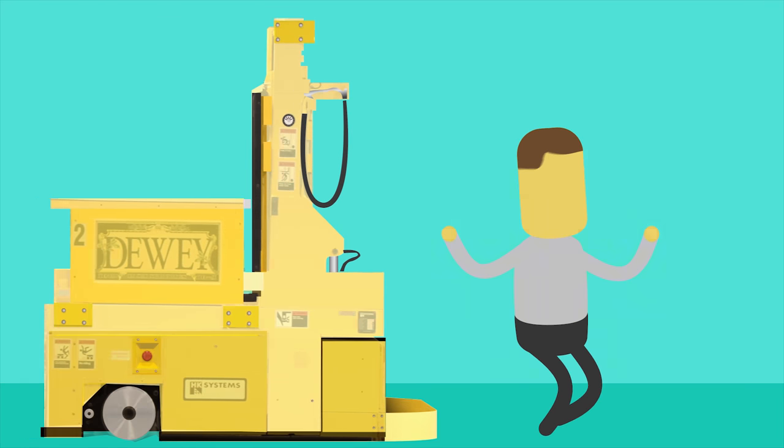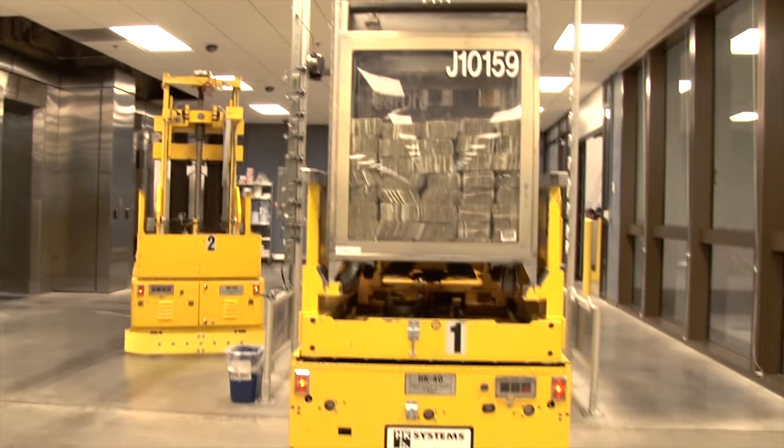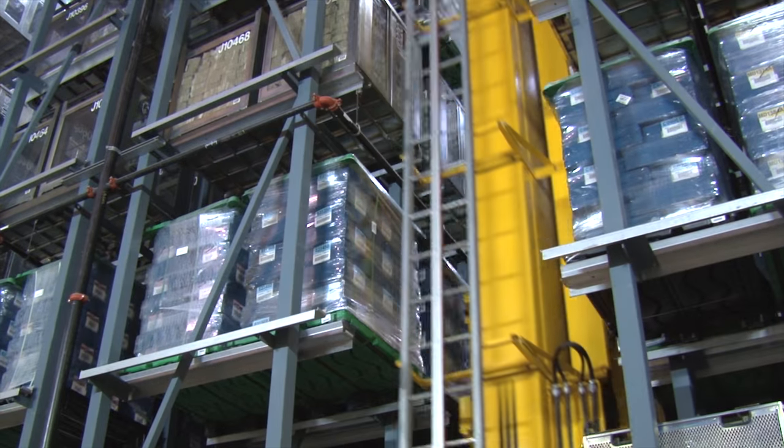Stay out of their way — they do not brake for pedestrians. These guys take the bins of money into our nine-story vault to be stored for safekeeping. How much is in the vault? That info is top secret.